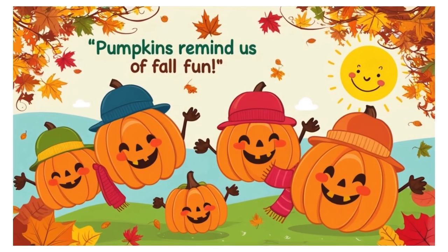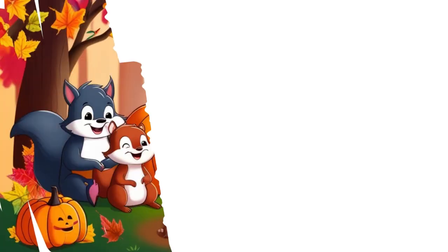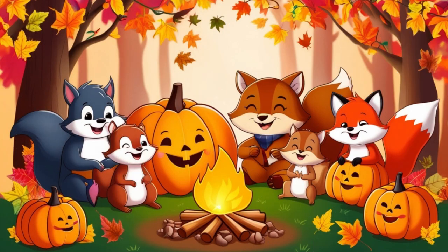Pumpkins remind us of fall fun. They bring smiles, cozy weather, and time with family and friends.